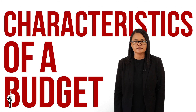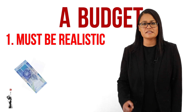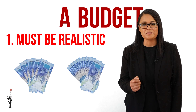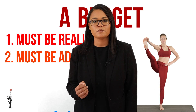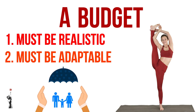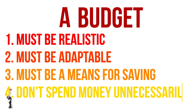Let's take a look at the characteristics of a budget. Firstly, a budget must be realistic. For example, it's not realistic to set aside R500 a month for groceries when in reality you actually spend R1,500 on groceries per month. Secondly, a budget must be adaptable to try and prevent various financial risks. A budget should be used as a means to help you save and therefore not needlessly spend money on unnecessary things.